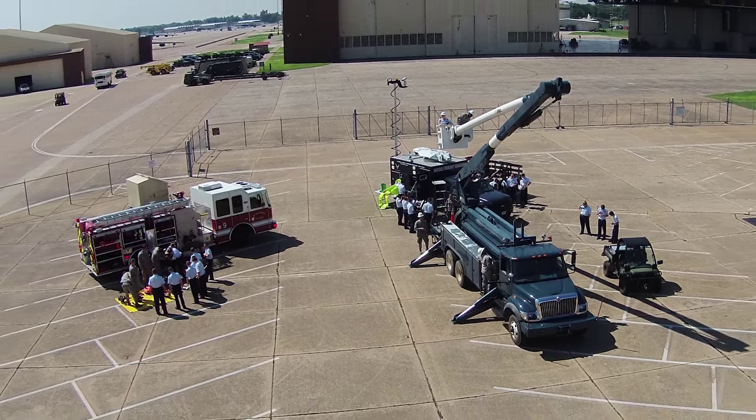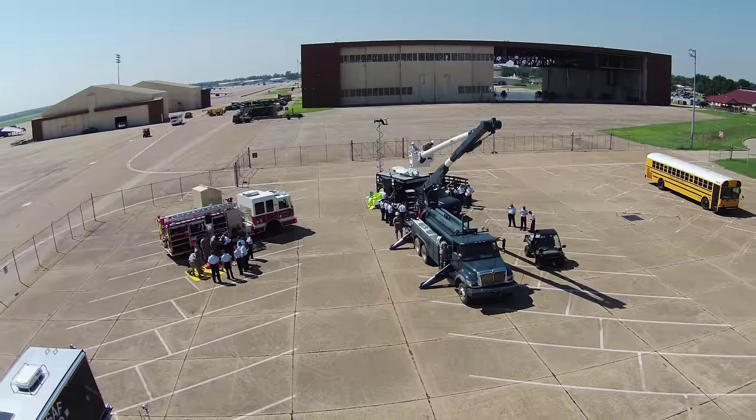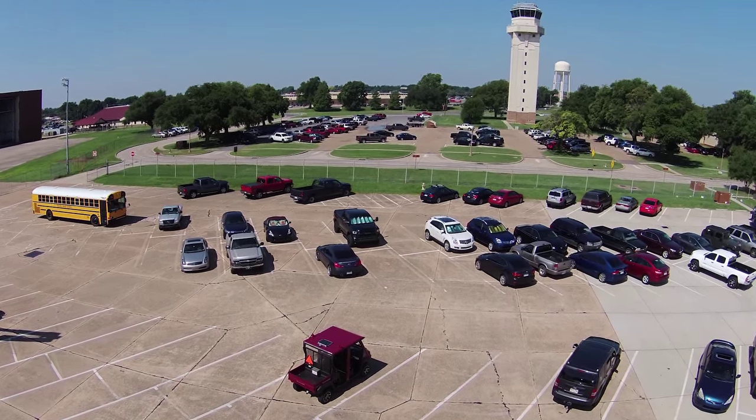The drone was originally obtained for infrastructure assessment, but water and fuels are finding more and more uses for it every day.